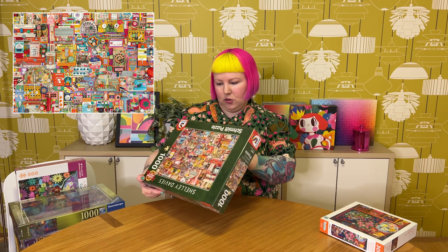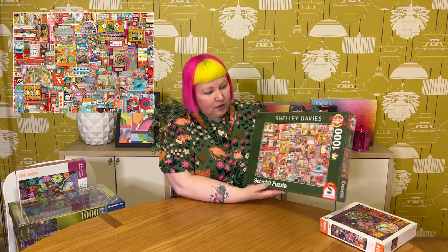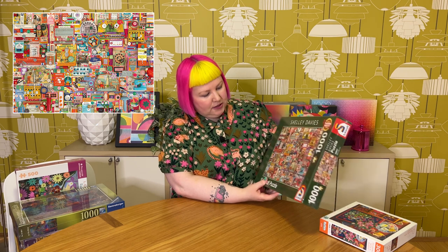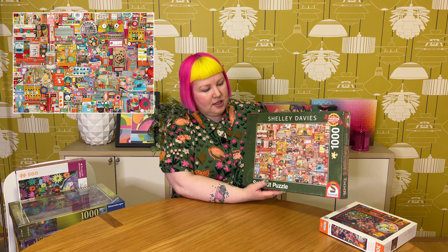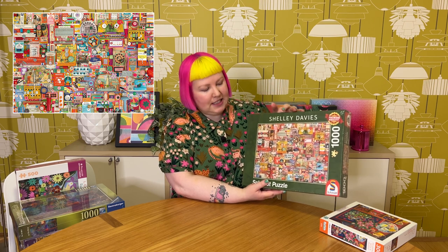Then we've got another Schmidt one. This is by Shelley Davies and it's called Vintage Sewing Supplies, also 1000 pieces. In true Shelley Davies style, it's a gorgeous, very detailed puzzle — a gorgeous sort of collage packed with all sorts of vintage sewing knickknacks. We've got thread, buttons, pins, little sewing ads and packaging and things. It's really cute, very colourful, lots of very whimsical vintage designs. I really like Shelley Davies collage designs — they're just always really fun to do, because as you're piecing them together, you just discover so many cute little details.